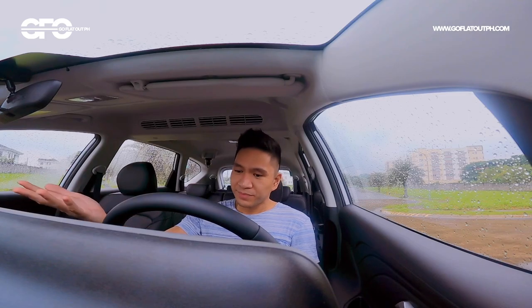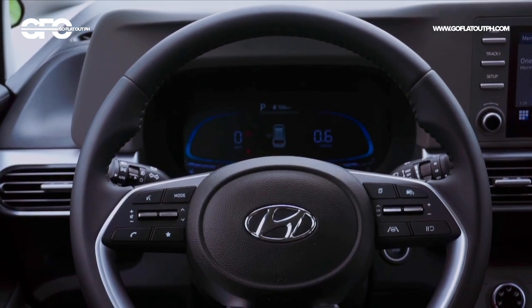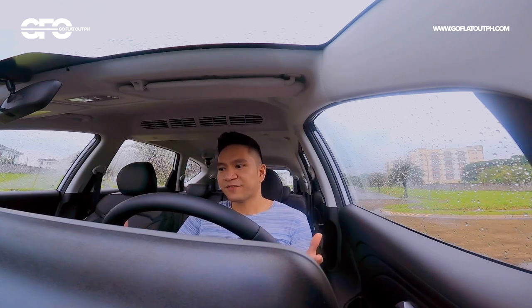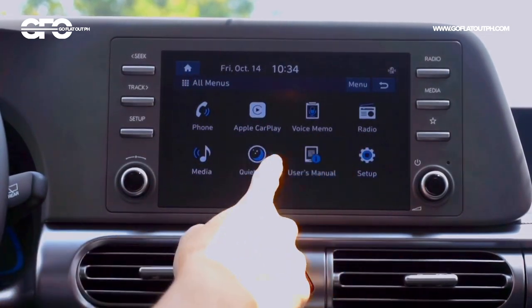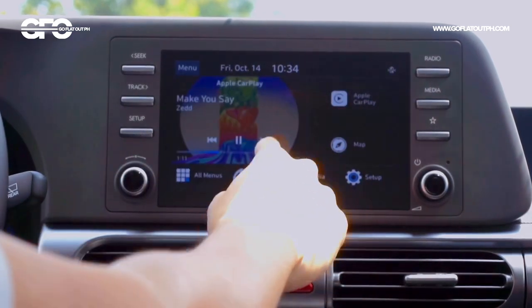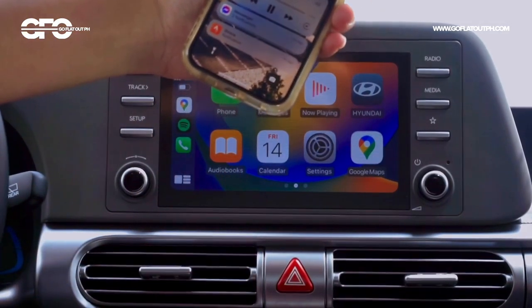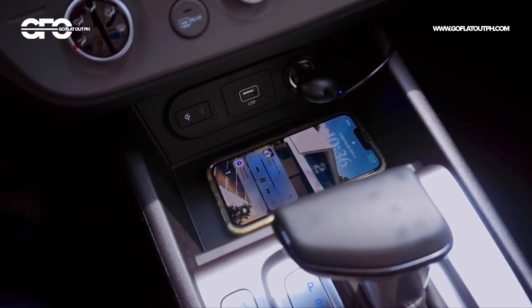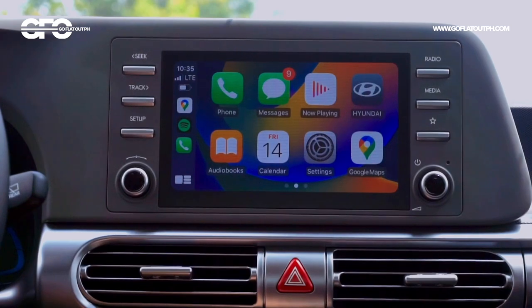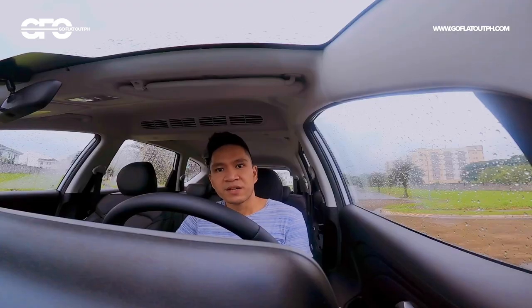For functionality, you have a digital instrument cluster and an 8-inch touchscreen, and the touchscreen functionality is really well done. It's a Hyundai OEM infotainment — not a third-party unit like in some other brands. Hyundai's infotainment systems are among the best in their segment because the icons are logically laid out with large on-screen buttons. You also have wireless Apple CarPlay and Android Auto which, in conjunction with the wireless charging pad, allows you to truly use smartphone mirroring wirelessly without draining your phone battery.